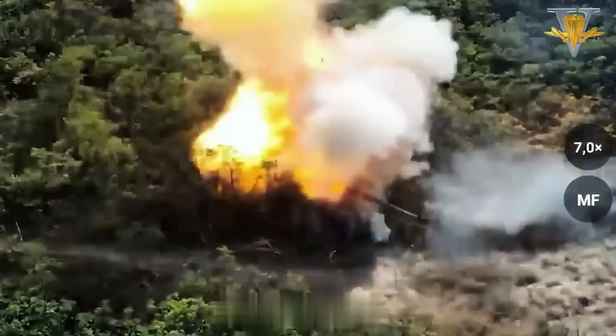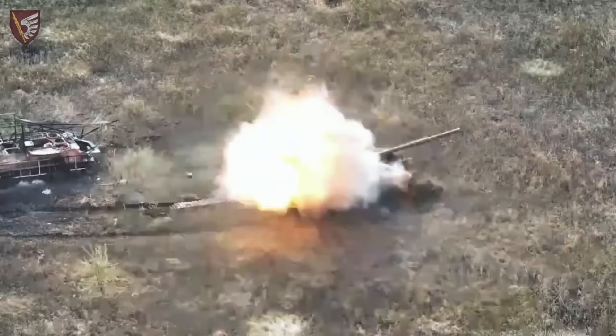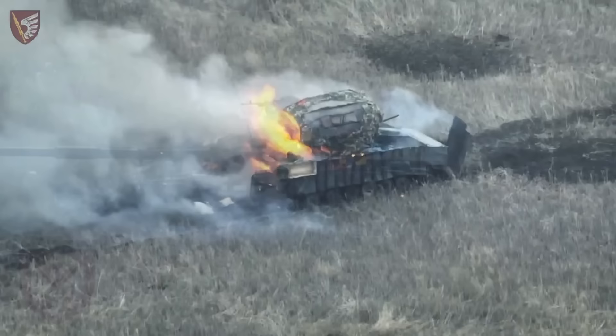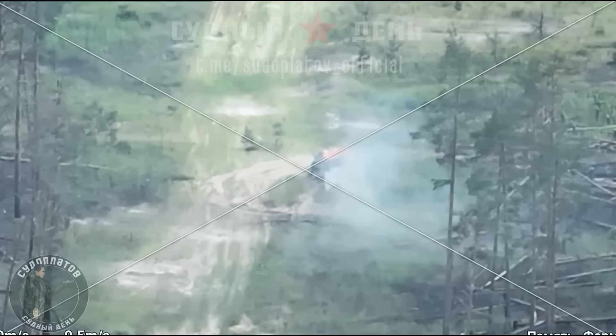Now let's look at examples involving tanks. We've seen many cases where Russian tanks were attacked by FPV drones but nothing happened — at most, there's some smoke. Even if the tank's interior lining burns, it can still be repaired or its parts used for other tanks. But if you hit a tank when it's fully loaded with ammunition, there's likely to be nothing left of the tank.